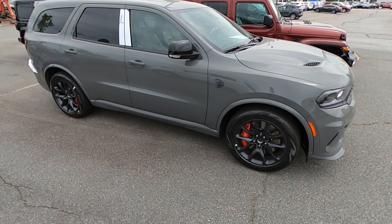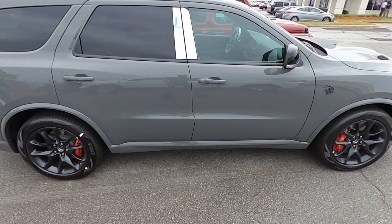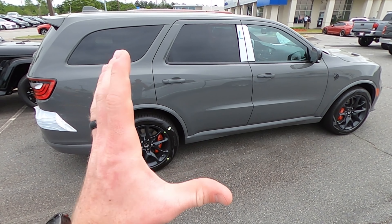With the red interior and with the forged carbon accents on the inside — it cracks me up that they put forged carbon on this car, but it looks so good. So this is just going to be a quick review.